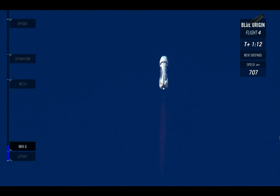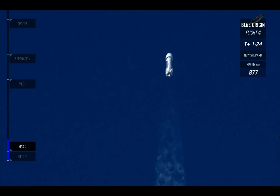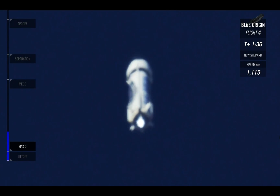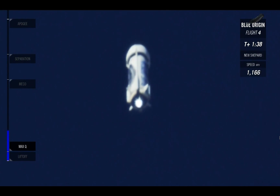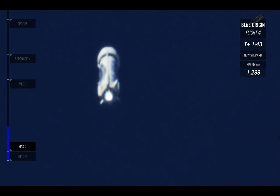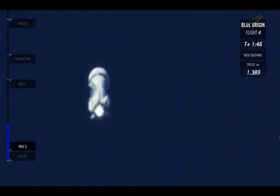On the left-hand side, you can see that blue bar filling up — that's your altitude indicator. You can see we still have a long way to go to get to space. 50,000 feet. We are still accelerating at full throttle right now. Looks like a beautiful burn on that BE-3 engine. You don't see much of a plume with this engine, and that's because the propellants are liquid hydrogen and liquid oxygen, so it's actually a very clean burn.